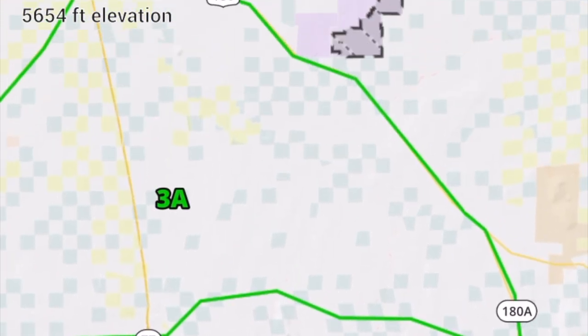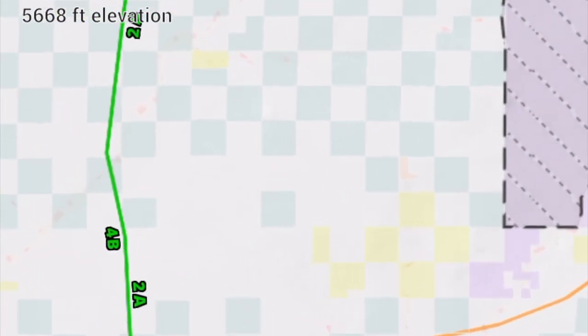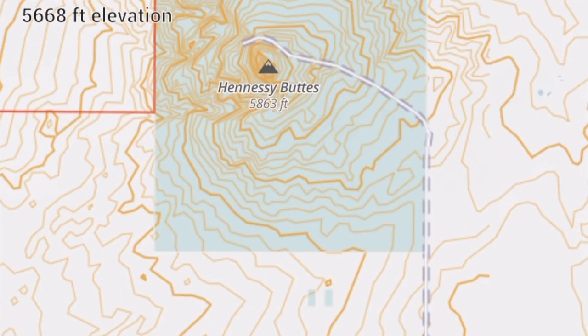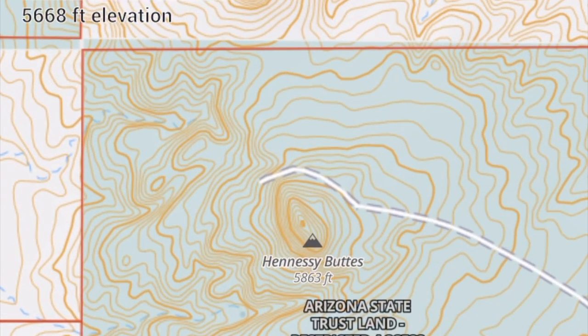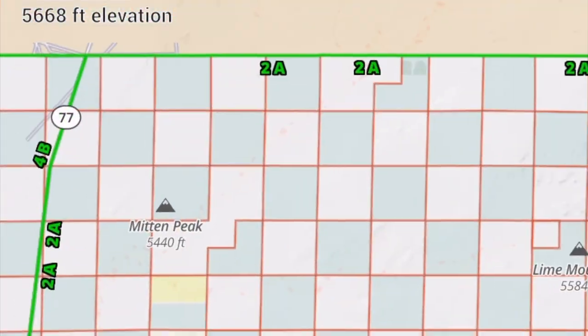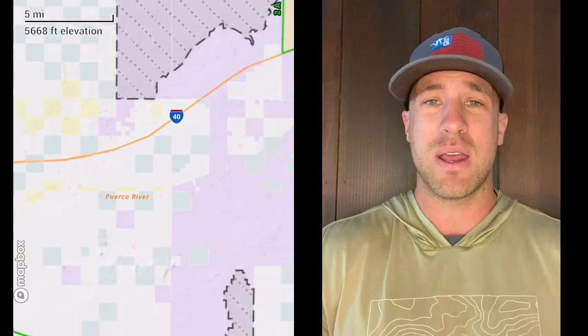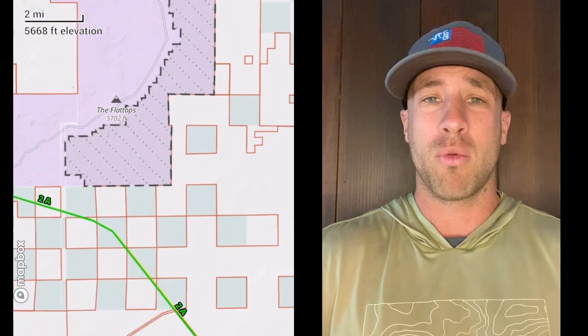Units one, two, and three are all broken down into subunits — 2A, 2B, 2C, 3A, 3B. What really matters is the terrain and what to expect. These units are all relatively flat. Yes, there are really big peaks — Escarilla, Baldy, and some other mountain ranges in that general terrain — but realistically this is not a big-time backpacking-in type hunt for mule deer. You're looking at very drivable units.